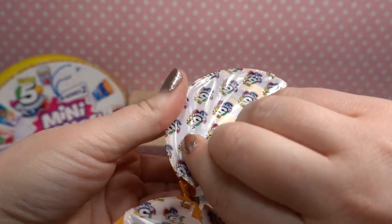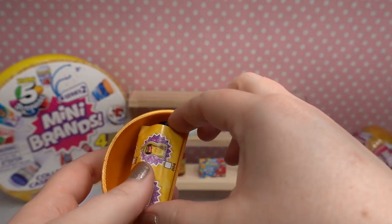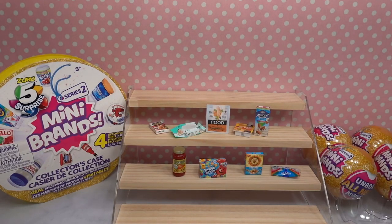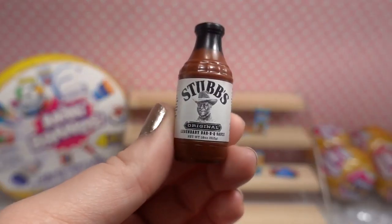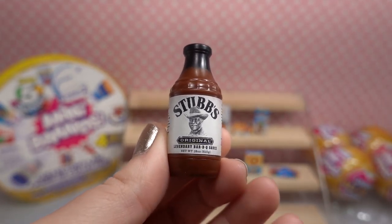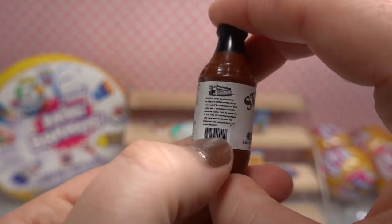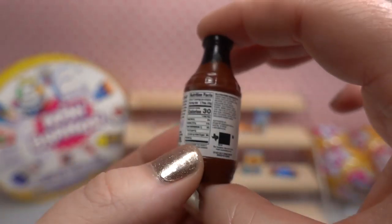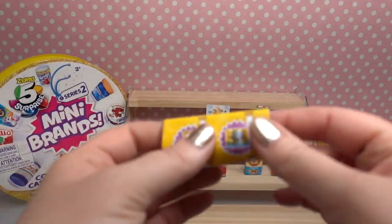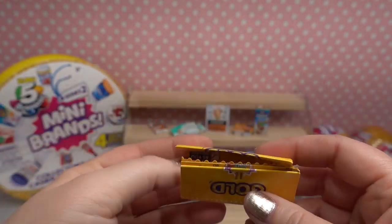Last but certainly not least from ball two: oh we've got Stubb's! This is a barbecue sauce — the original legendary barbecue sauce. I love the little tiny barcodes and there are the nutritional facts and information. He's so cute! And as you've probably noticed, inside each of the balls you're going to get a guide, so just be aware of that.